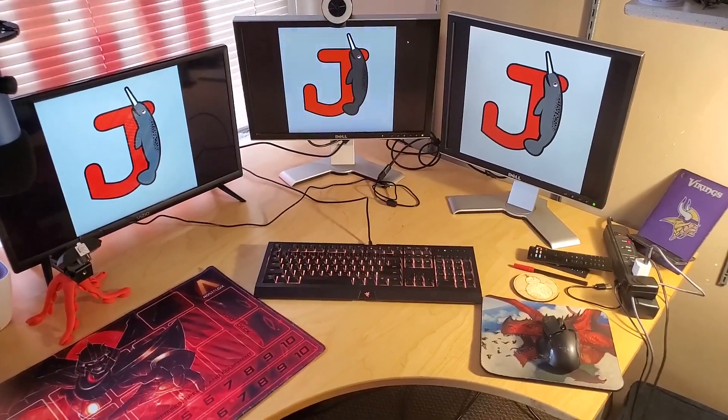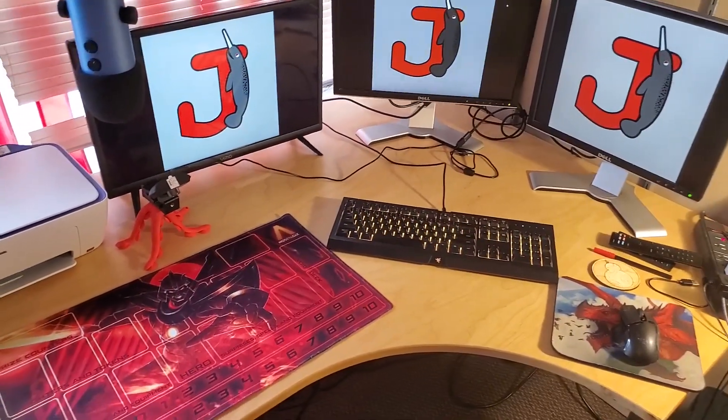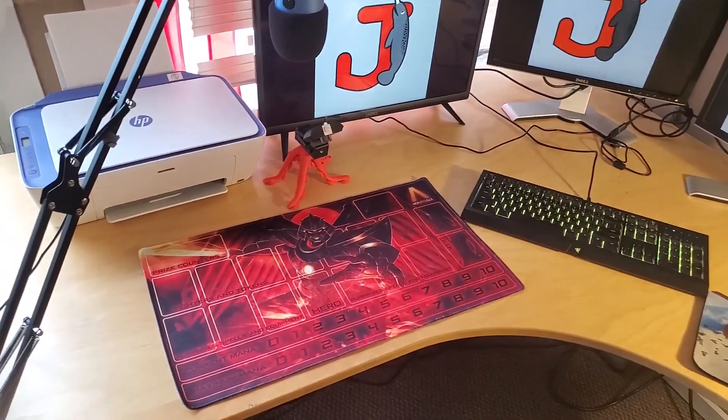A few days ago, at a garage sale, I found this giant corner desk, which is actually bigger than the previous corner desk I found at a garage sale.